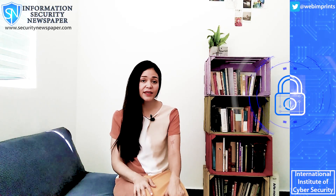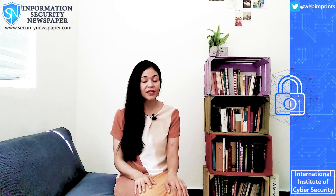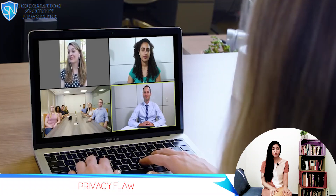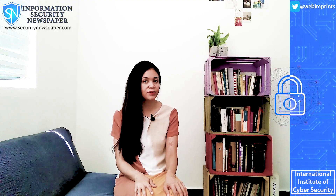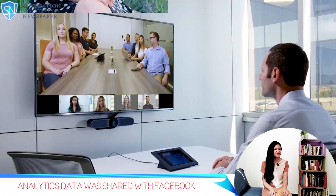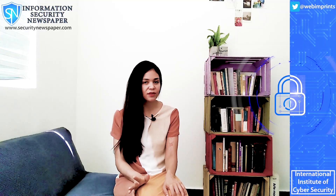Recently it had been found that the Zoom app for iOS had been sharing analytics data with Facebook. The loophole was exposed only a few days ago and since then the app worked hard to quickly fix it. Apparently what was being shared was when the user opened the app and details like the time zone, city, and details on the device.